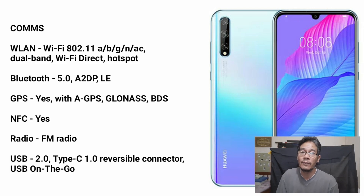The connectivity is Wi-Fi 802. It also has radio and USB Type-C.